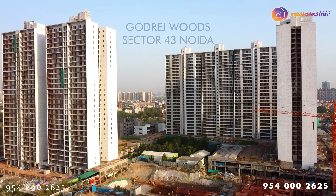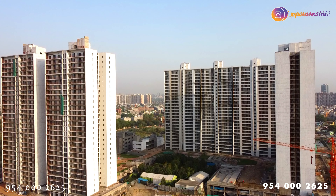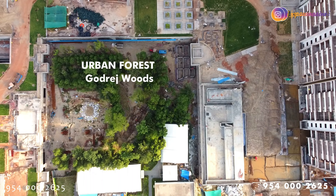Godrej Tropical Isle is also a major combination with Godrej Woods, which is in Sector 43, available in 3300 and 3700 square feet. There are other options as well, and we can talk about those once you plan for a site visit.